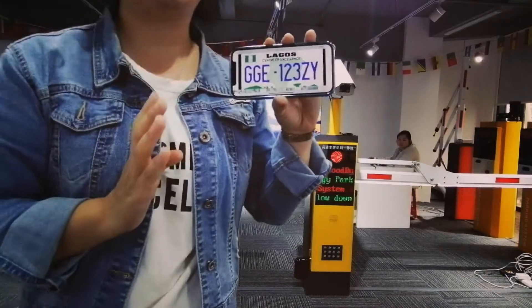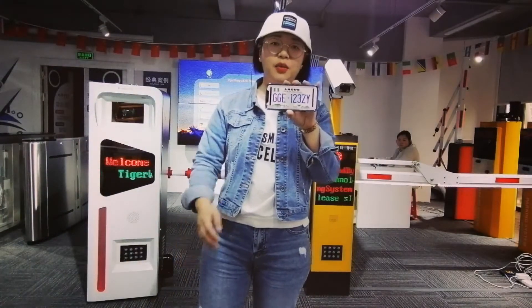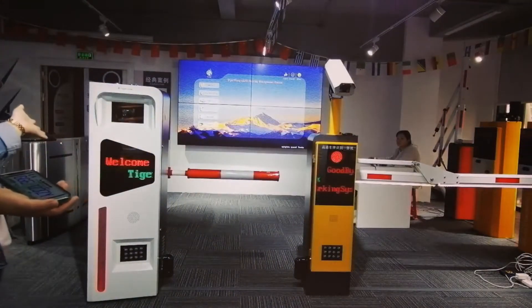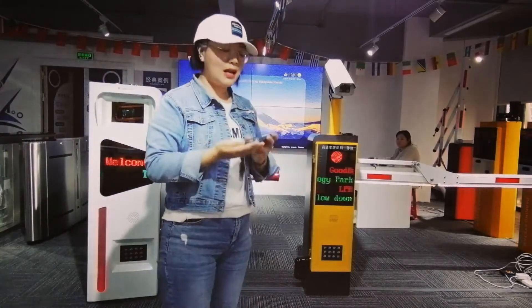We will test four plates for entrance and exit. You can look at the devices behind me — the white one is for entrance, the yellow one is for exit. So let's start.